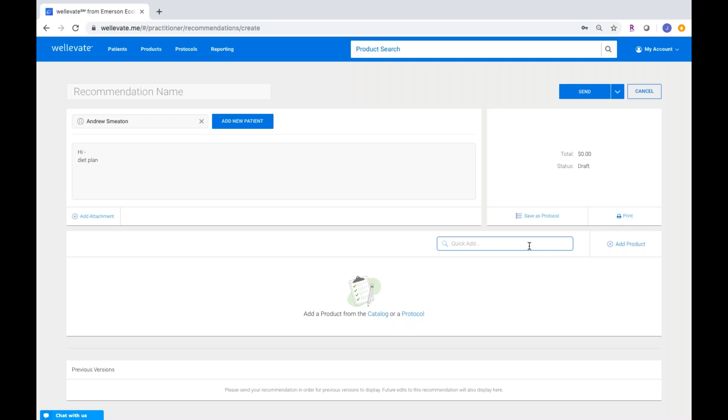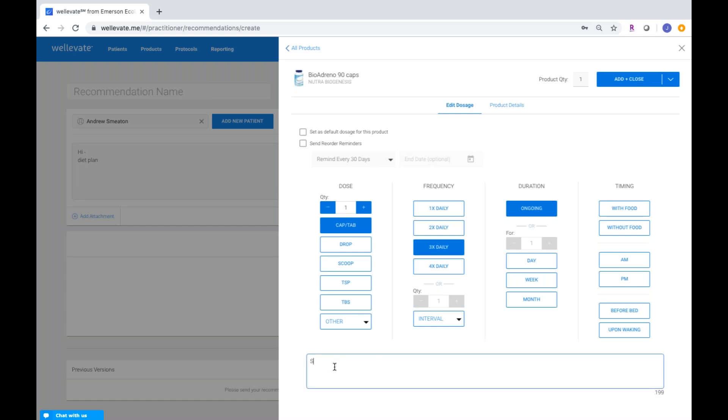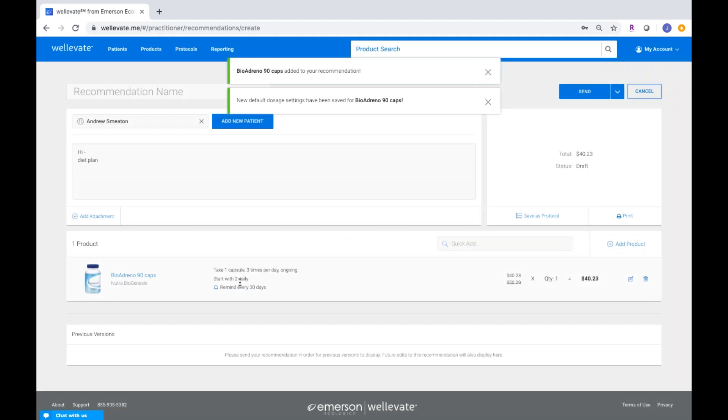When you go to add products, you can use the quick add search. For example, I can search for bioadrenal and add it right from that quick search. You can put in the dosages — maybe one capsule three times per day on an ongoing basis — and add any special notes like 'start with two a day and then work your way up.' If you're always prescribing this product with the same dosage, you can set it as your default dosage so it automatically defaults anytime you recommend it. I'm also going to send reorder reminders since this is a 30-day supply, reminding the patient every 30 days to refill.